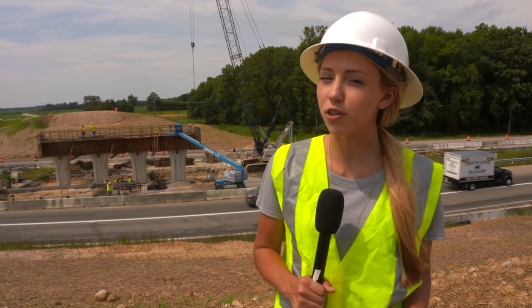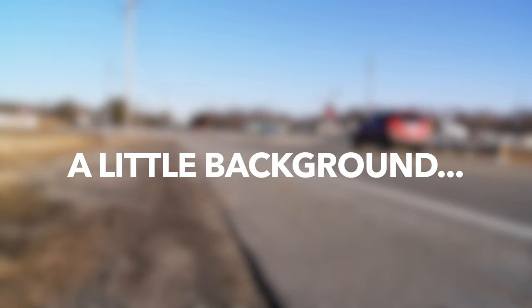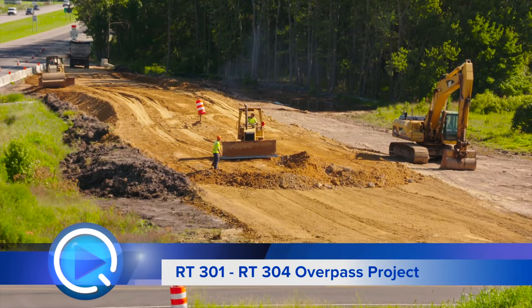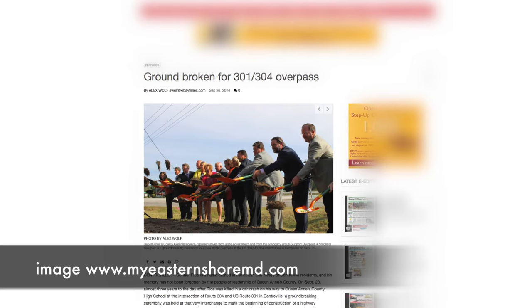Today we've stopped by the construction site for the 301-304 overpass to get a quick progress update. In case you're not familiar with the project, construction for a new interchange along US-301 at MD-404 to replace an existing intersection began in Fall 2014.